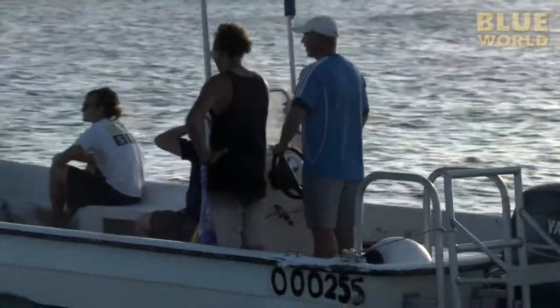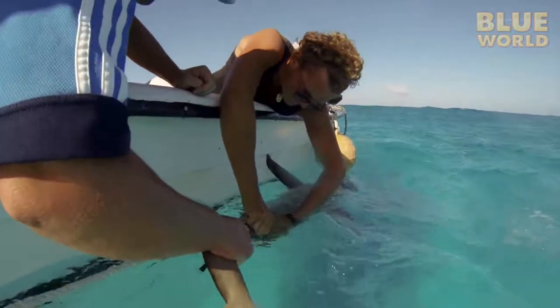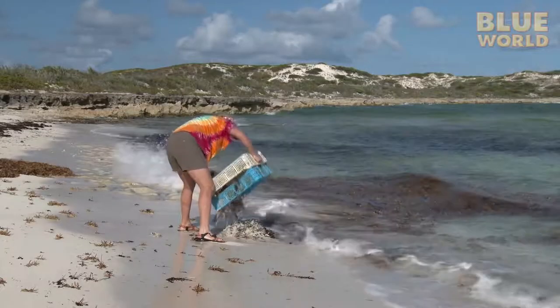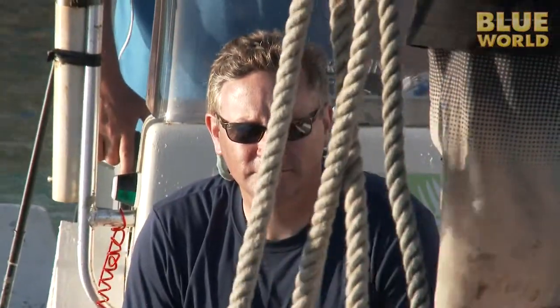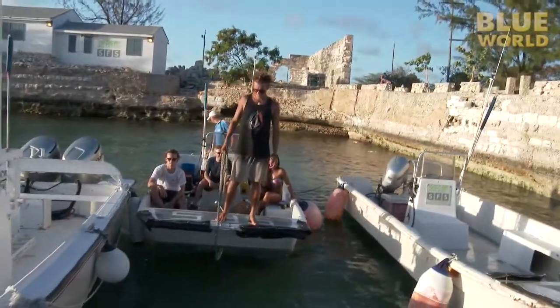Faculty at the School for Field Studies have ongoing research projects investigating fisheries management, reef health, shark populations, and even human impact. My goal is to spend some time tagging along with the students to see what they do every day in their pursuit of a degree in marine biology.